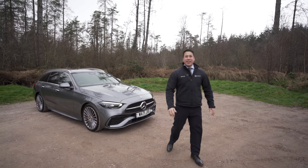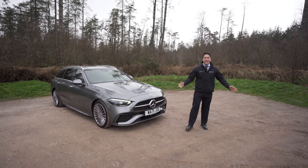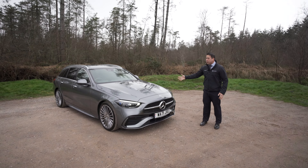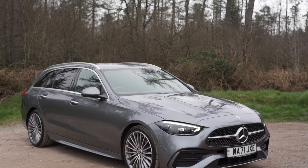Hello, I'm Gary. I'm a digital star expert here at Mercedes-Benz Southwest. Join me out of rather cold and windy countryside where I'm going to show you the all-new Mercedes-Benz C-Class estate. Follow me, I'll show you some new features around the car.